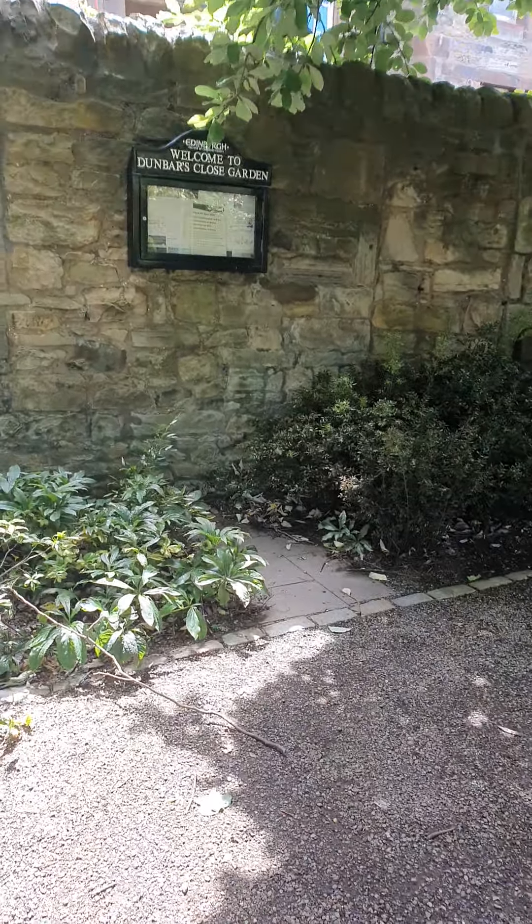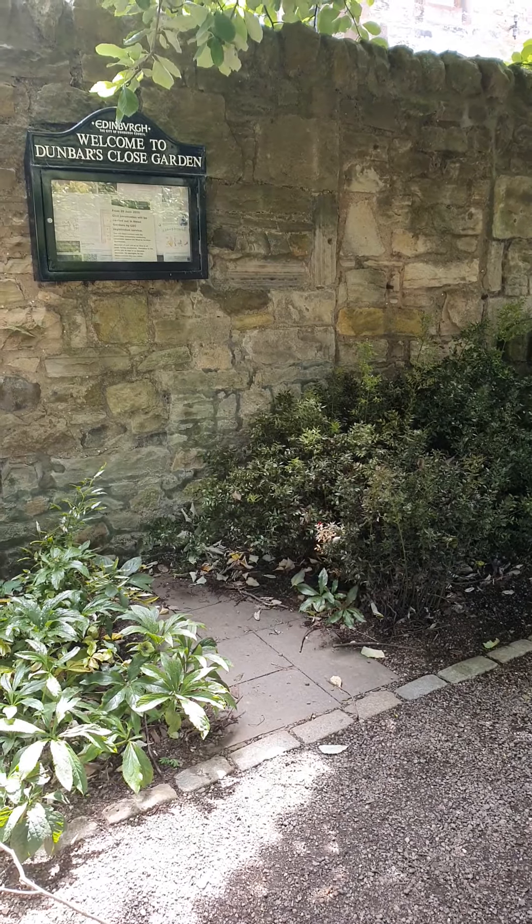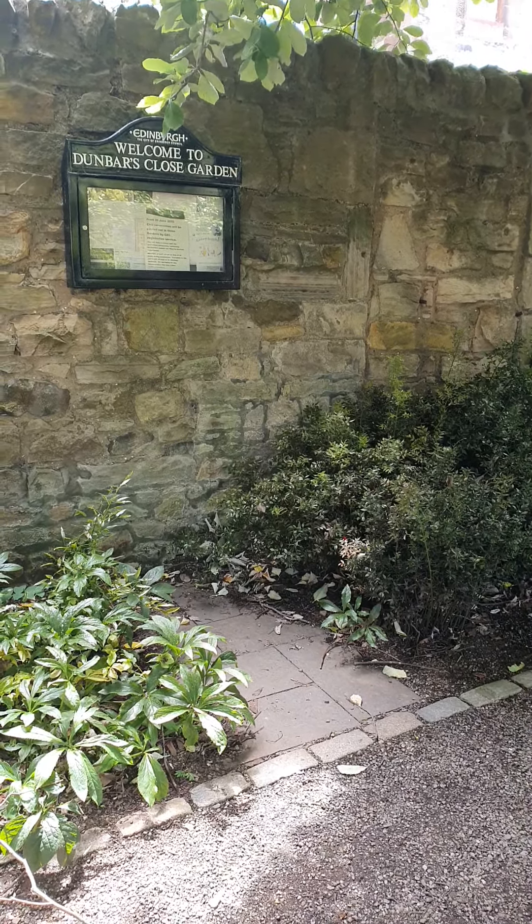Hello, I'm in Dunbar's Close, just near the Canongate Church, just off the Royal Mile. And that's, I'm sure, well known to many of you, but it is a lovely little place.